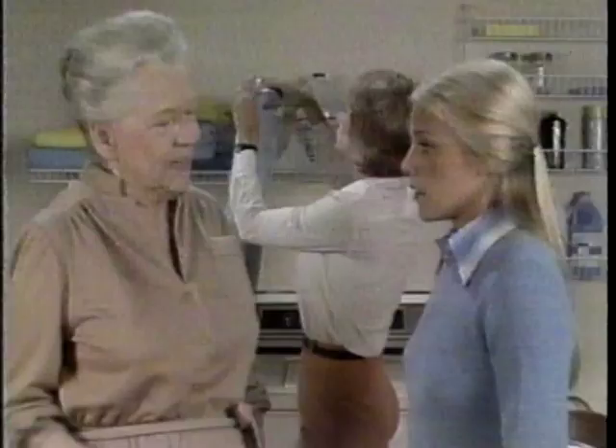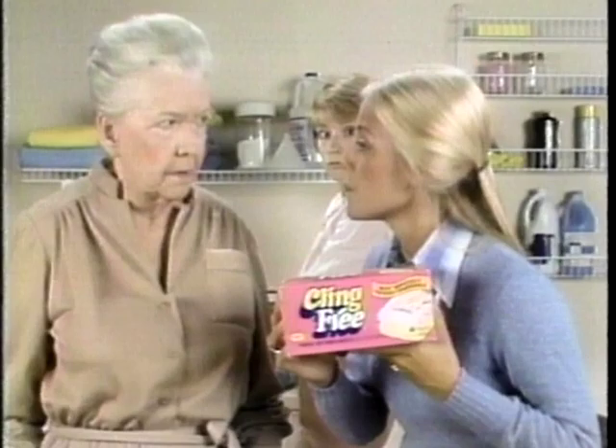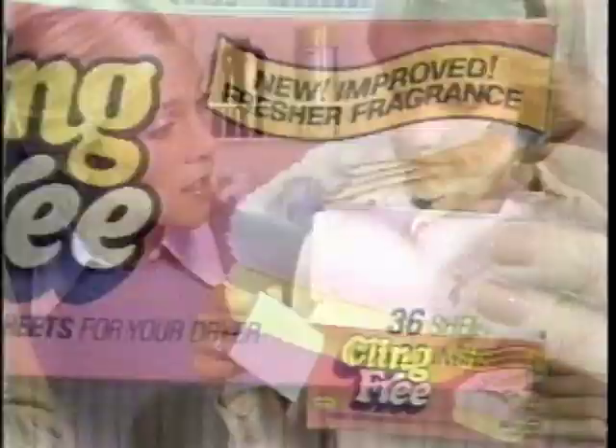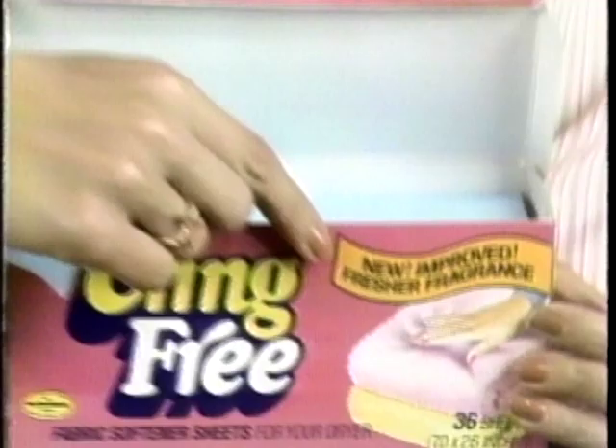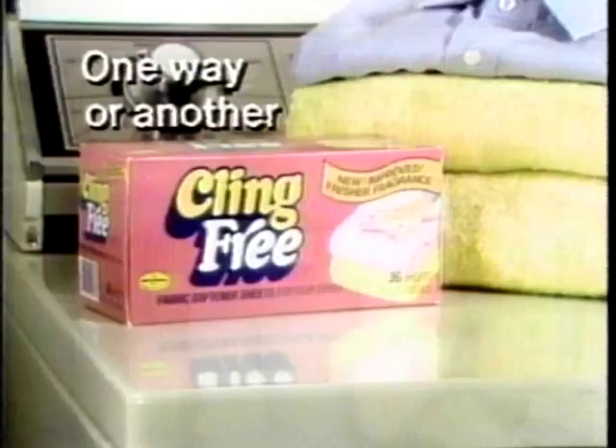New Cling Free beats every other leading fabric softener. It eliminates static better than your liquid, and it's more convenient than the white sheet. Fresh new fragrance makes clothes smell fresher than ever, and those thousands of softener cells have special softeners, so clothes come out wonderfully soft. Well, you're never too old to learn. One way or another, new Cling Free beats every other leading brand.